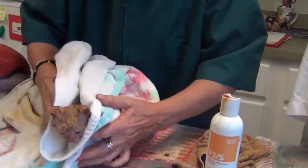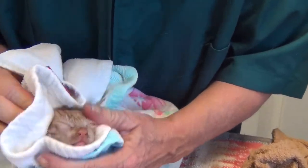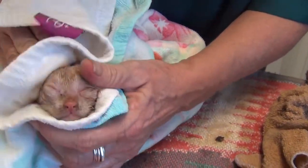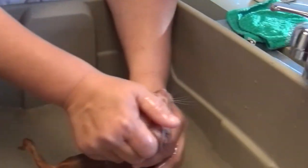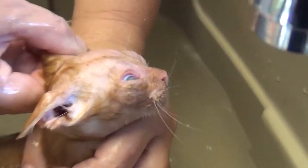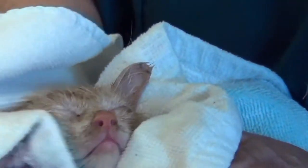Hot towel treatment coming up. I'm bundling you up in the hot towel from the towel warmer. Does that feel good? That probably feels like mama licking you. The other one's quite a bit worse over here. That's the second tub of water - that's how dirty it was. Our towel warmer is a real life saver.